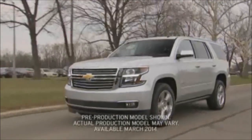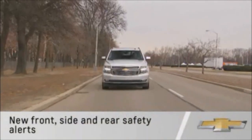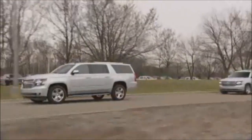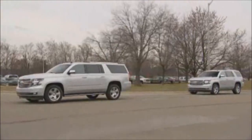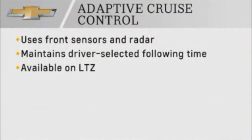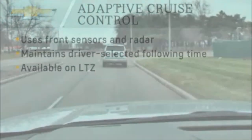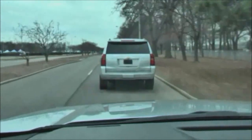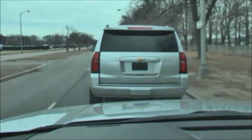Tahoe and Suburban have segment-leading safety features including new front, side, and rear safety alerts. Up front, new available adaptive cruise control monitors the traffic ahead and applies limited braking or acceleration to maintain a driver-selected following time to the vehicle ahead. New crash-imminent braking automatically applies braking to avoid a forward collision or reduce impact speed.